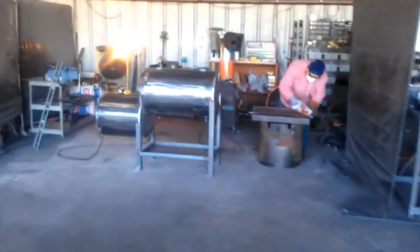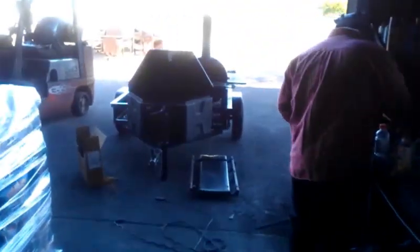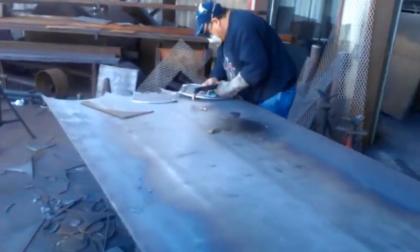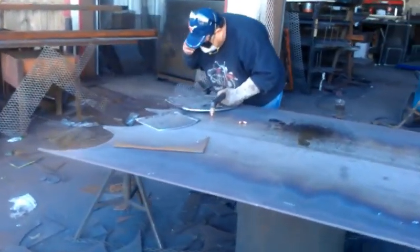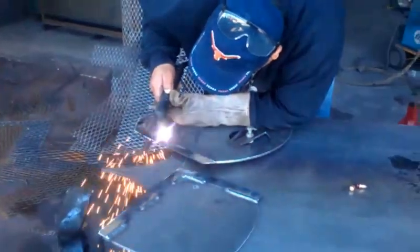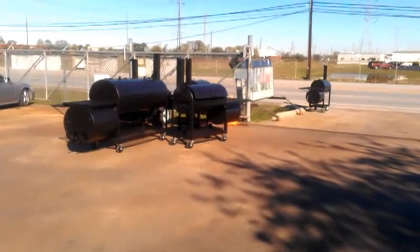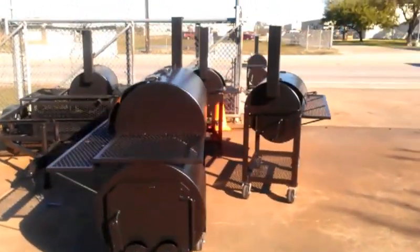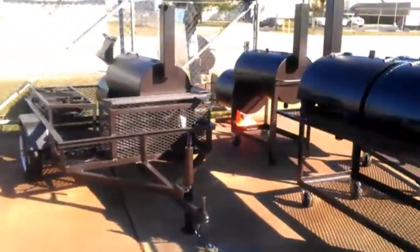We've got barbecue pits being built in the shop, you can see here. Out here in the parking lot we've got pits that we're getting ready to prep for shipment or being picked up today. And again, another little trailer rig.